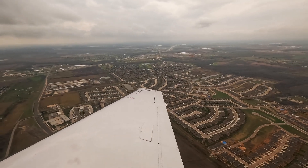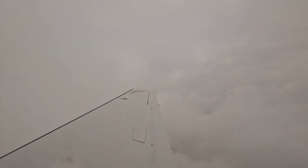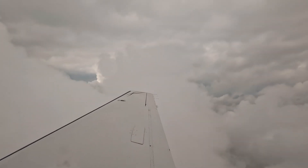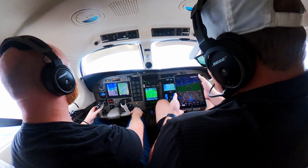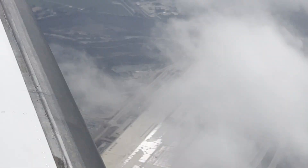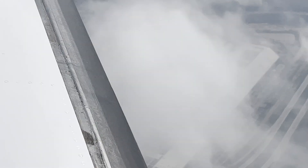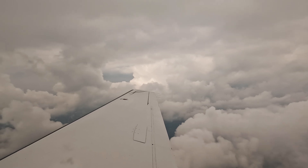Within a minute of taking off, we were in the clouds. Fortunately it was a smooth ride. Climbing through 4,000. The airspace around south San Antonio was packed with military trainees — they were practicing instrument flying just like us.